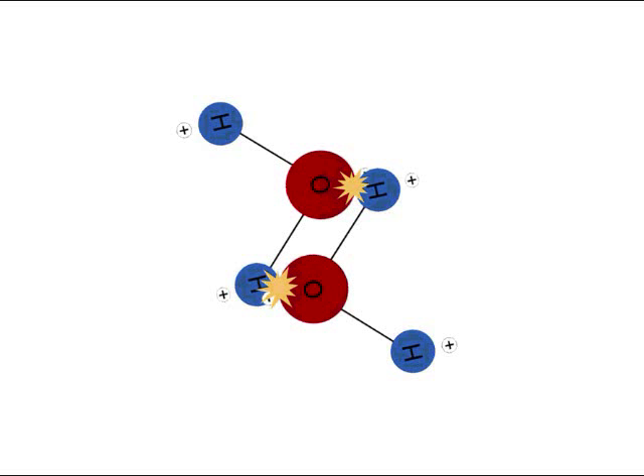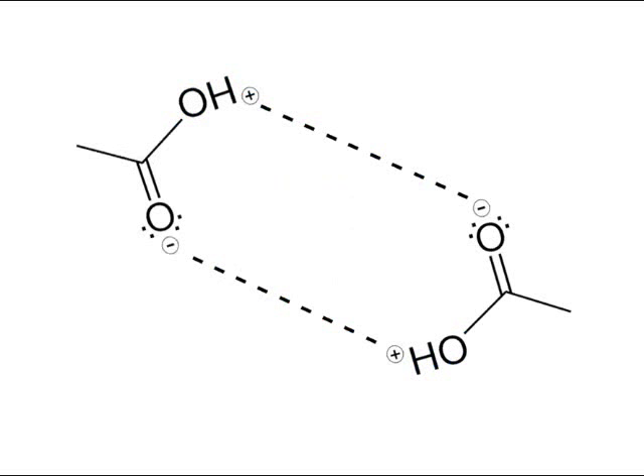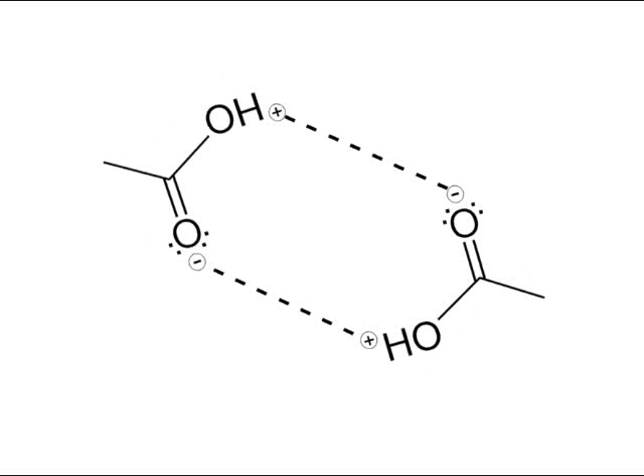Hydrogen bonds can occur in any case where hydrogen is covalently bonded to a highly electronegative atom — for example, to an oxygen atom in an acetic acid molecule.